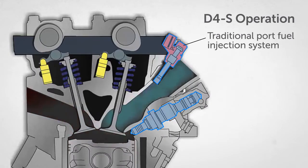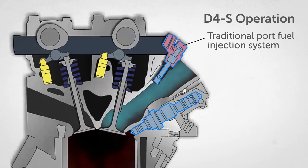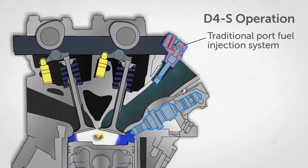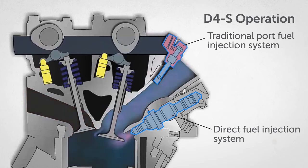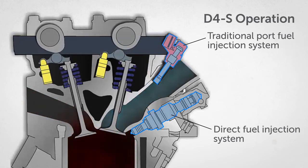A traditional port fuel injection system injects fuel into the intake airflow upstream of the intake valves for each cylinder under relatively low pressure. A direct fuel injection system delivers fuel under high pressure directly into the combustion chamber of each cylinder.